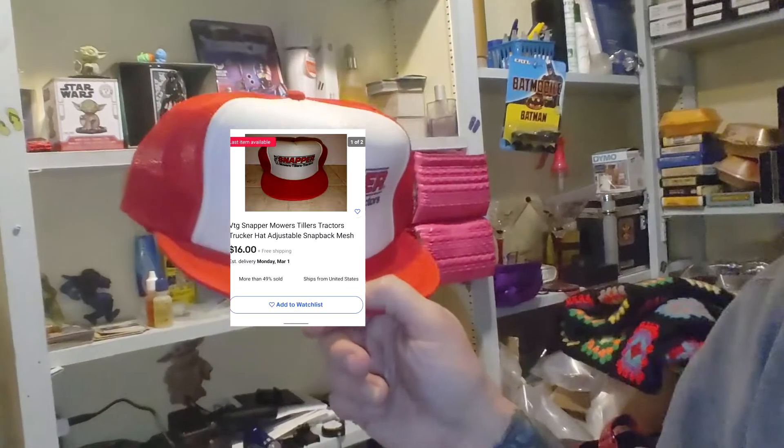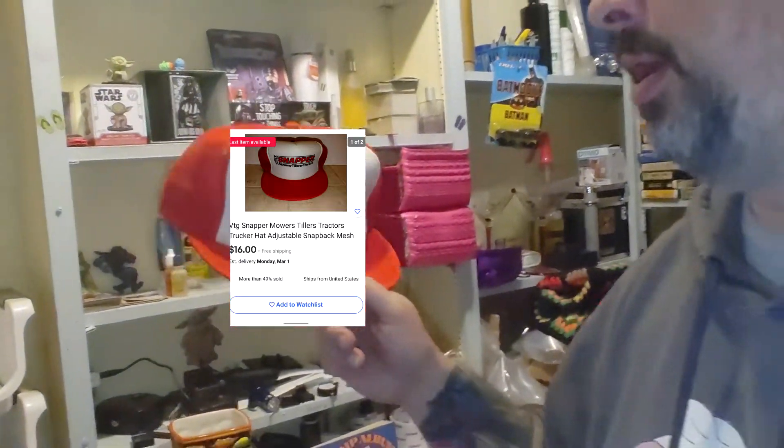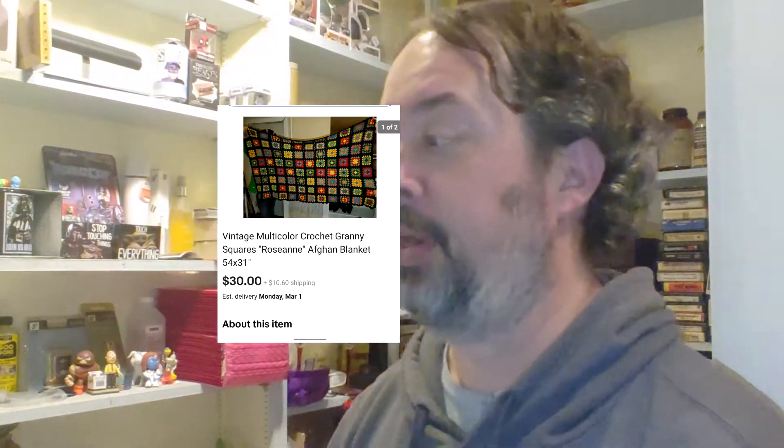Next up is this snapper hat, $16 free shipping, well into the profits. It came out of that same lot as the McDonald's hat lot, so I'll make about $10 on this one.